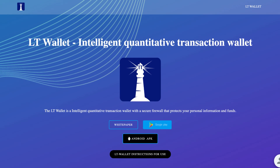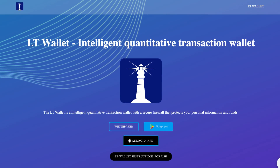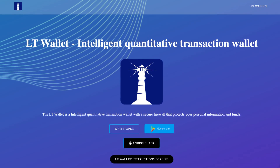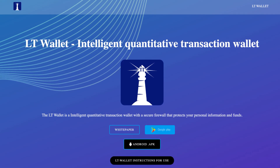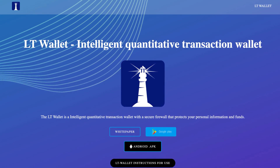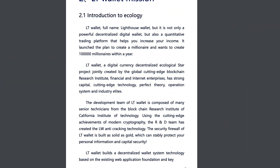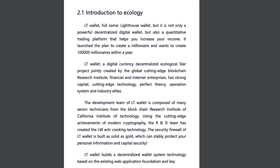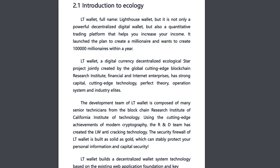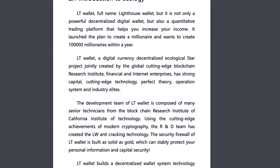LT Wallet, full name Lighthouse Wallet, is not only a powerful decentralized digital wallet, but also a quantitative trading platform that helps you increase your income. It launched the plan to create a millionaire and wants to create 100,000 millionaires within a year. LT Wallet is a digital currency decentralized ecological star project jointly created by the Global Cutting Edge Blockchain Research Institute, Financial and Internet Enterprises, with strong capital, cutting edge technology, perfect theory, operation system and industry elites. The development team is composed of many senior technicians from the Blockchain Research Institute of California Institute of Technology. Using the cutting edge achievements of modern cryptography, the R&D team has created the LW anti-cracking technology, and the security firewall of LT Wallet is built as solid as gold, which can stably protect your personal information and capital security.